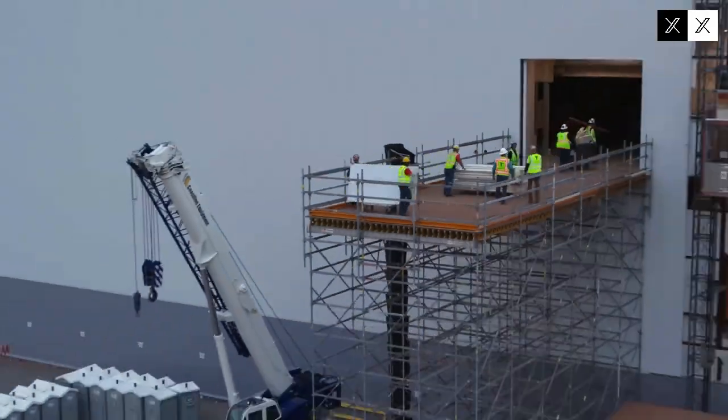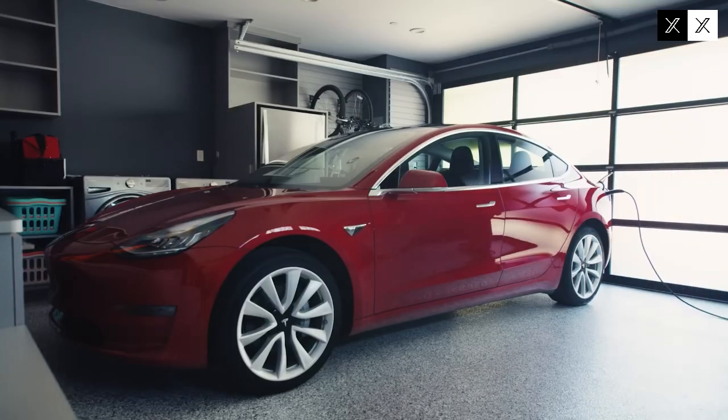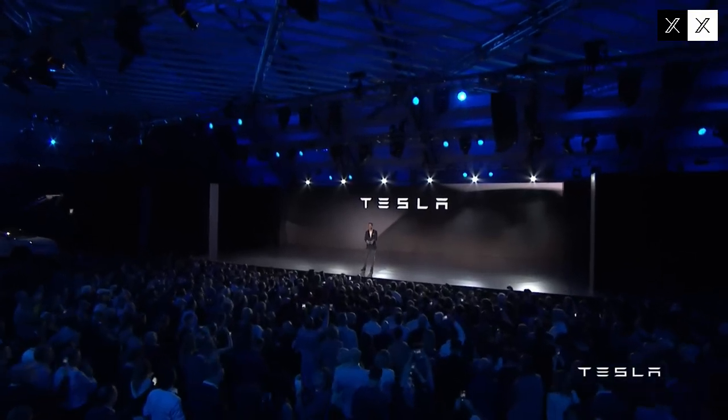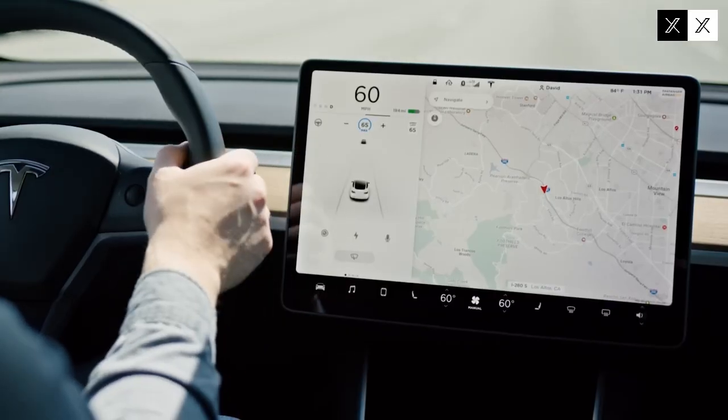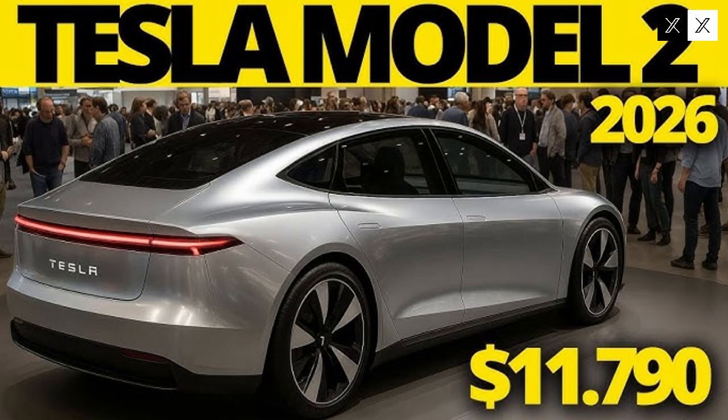The Model 2's reliability isn't limited to daily use but also extends to its construction. In initial testing, it experienced half the problems reported in BYD vehicles, demonstrating Tesla's stricter quality control. This difference in reliability reinforces the perception that consumers can count on the vehicle for much longer without any problems.